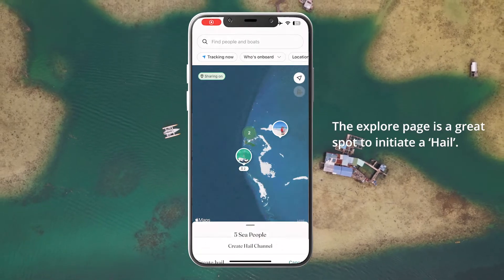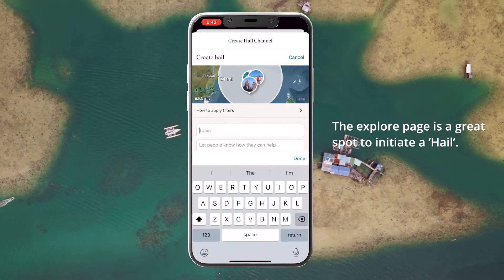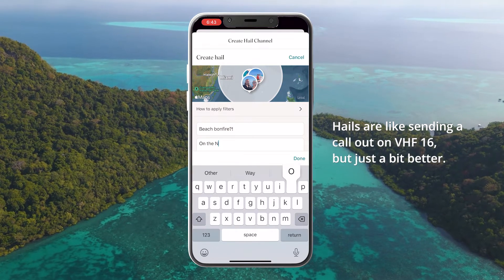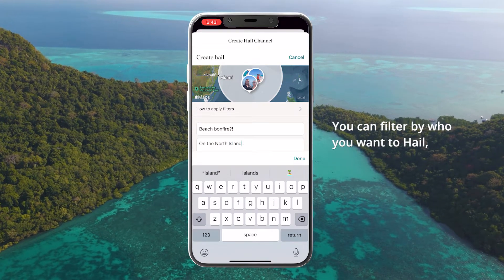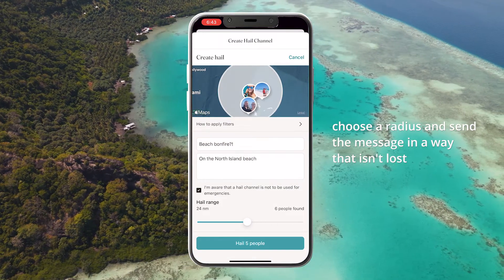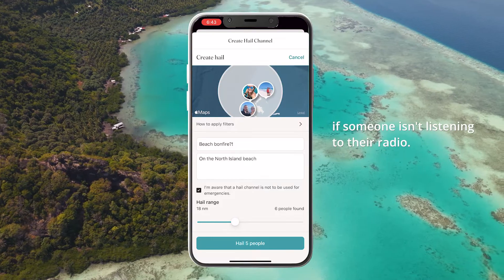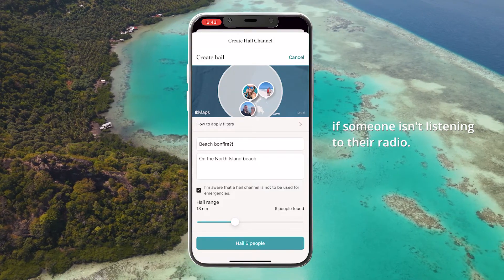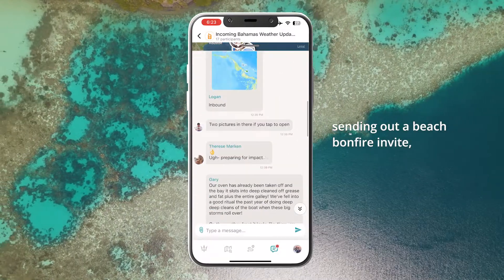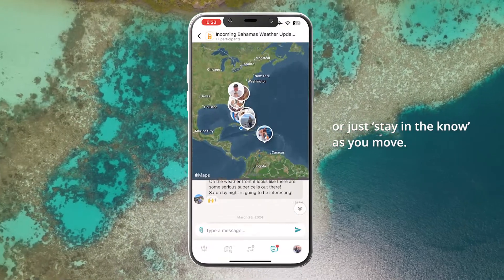The explore page is a great spot to initiate a hail. Hails are like sending a call out on VHF 16 but just a bit better. You can filter by who you want to hail, choose a radius, and send the message in a way that isn't lost if someone isn't listening to their radio. It's a perfect spot to talk impending weather, send out a beach bonfire invite, or just stay in the know as you move.